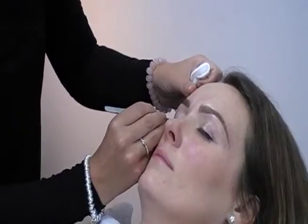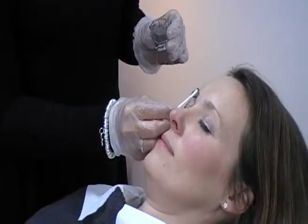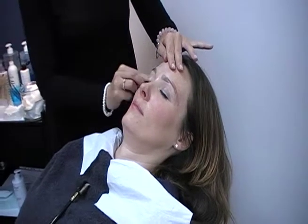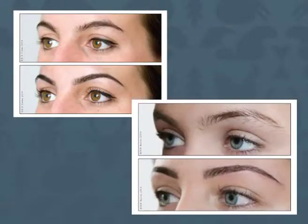During your HD Brows treatment, your brows will be waxed, threaded, plucked and trimmed before being tinted and having makeup applied to them. Each HD Brow treatment will be tailored to complement the individual client's looks and lifestyle.